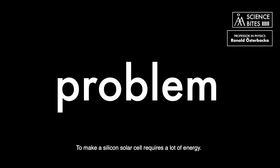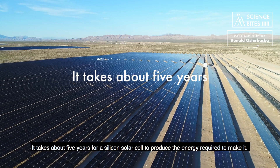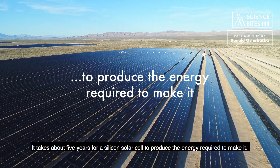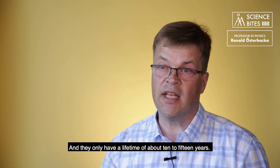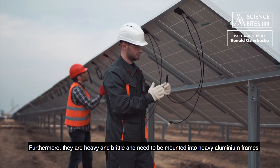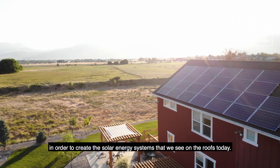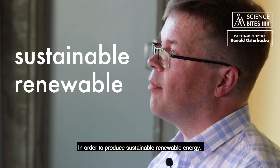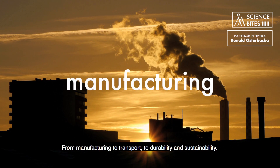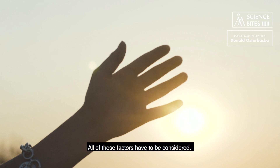But there is a big problem. To make a silicon solar cell requires a lot of energy — it takes about five years for a silicon solar cell to produce the energy required to make it, and they only have a lifetime of about 10 to 15 years. Furthermore, they are also heavy and brittle, and they need to be mounted into heavy aluminum frames in order to create the solar energy systems we see on roofs today. In order to produce sustainable renewable energy, we have to take the whole production chain into account — from manufacturing to transport to durability and sustainability. All of these factors have to be considered.